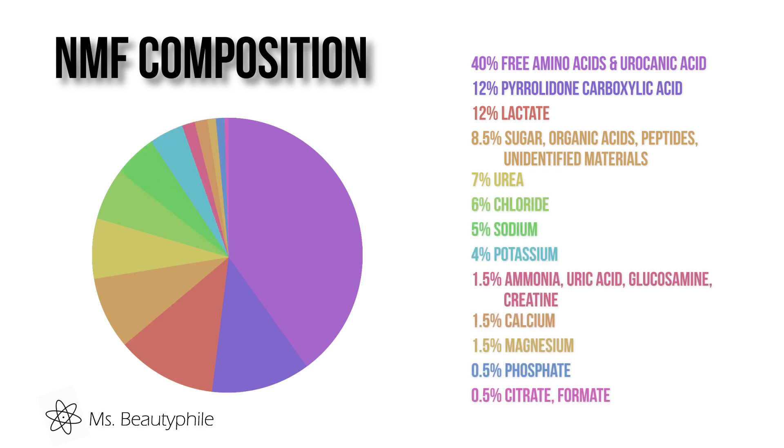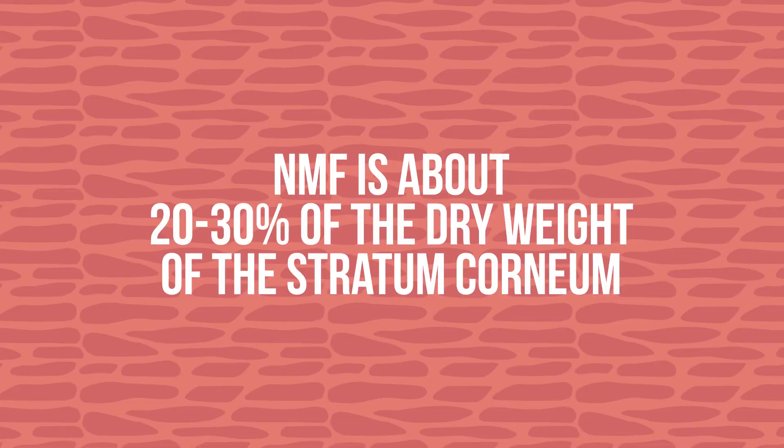I'm talking about PCA, urocanic acid, inorganic salts, sugars, even lactic acid, and urea. NMF makes up about 10% of the mass of our corneocytes, and about 20–30% of the dry weight of the stratum corneum.